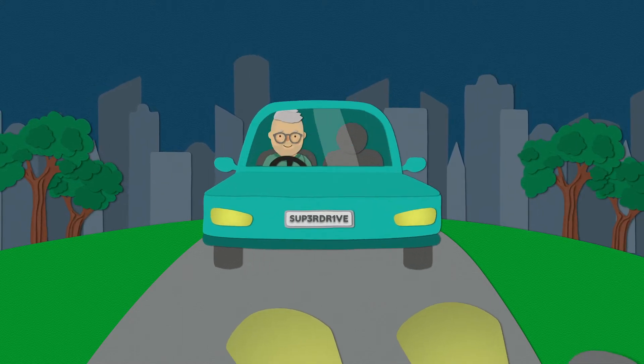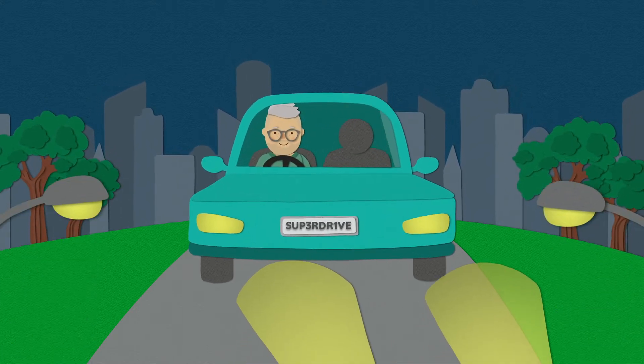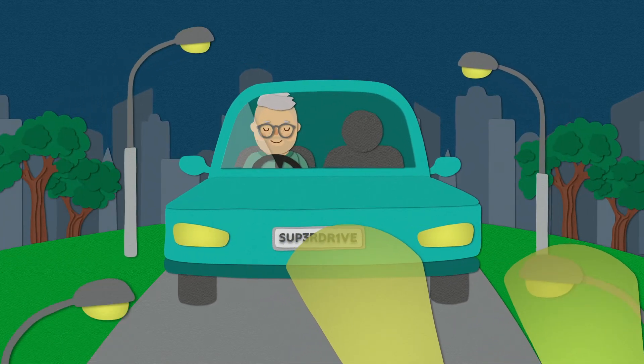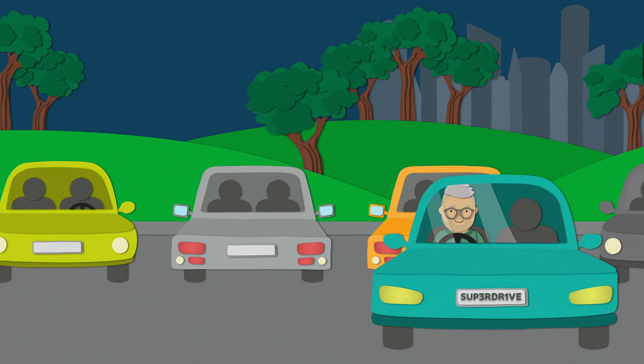SuperDrive varifocals are also designed to reduce reflections and dazzle caused by headlights and streetlights, so all in all they're pretty super. They can't help you find a parking space though — find out more in store.